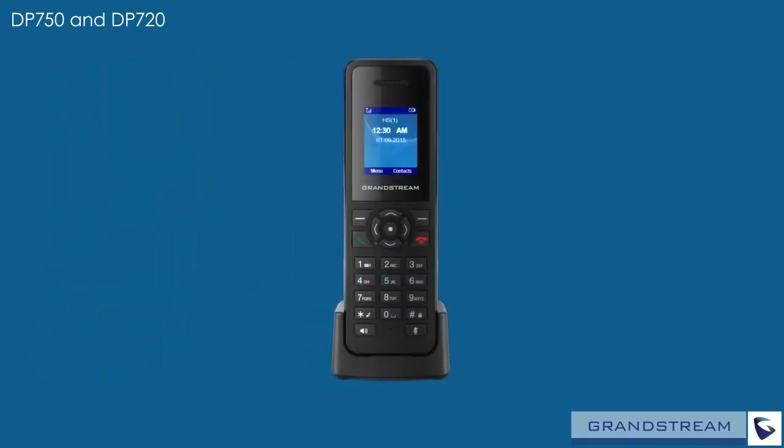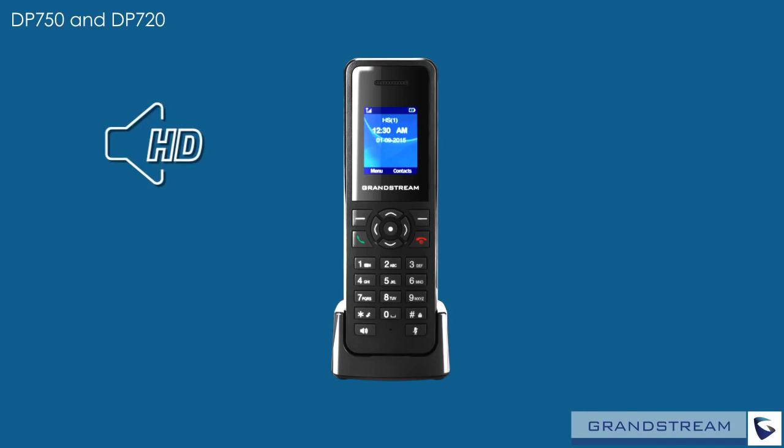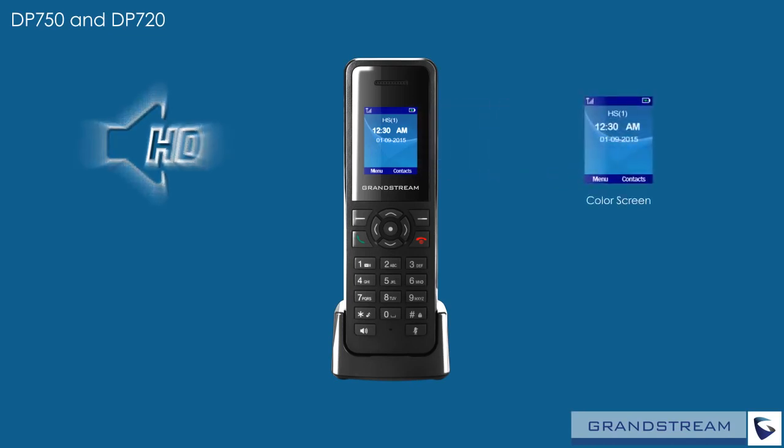The DP720 handset is extremely easy to use thanks to support for a variety of advanced telephony features. Full HD audio on both the speakerphone and the handset creates crystal clear calls. An intuitive user interface featuring a full color screen makes interacting with the DP720 quick and easy.